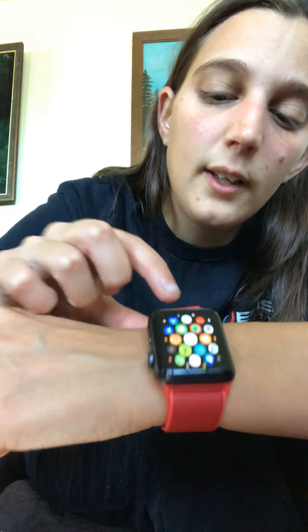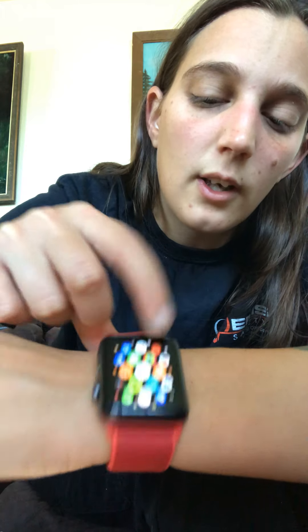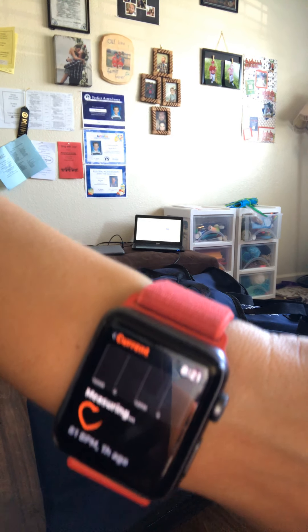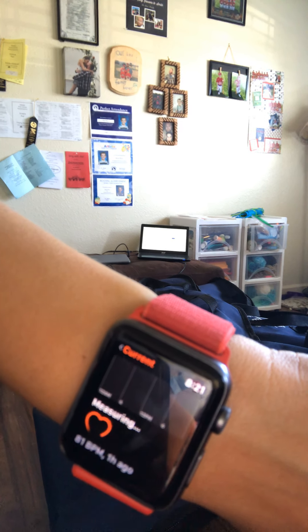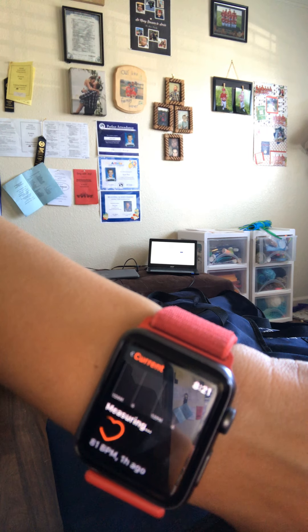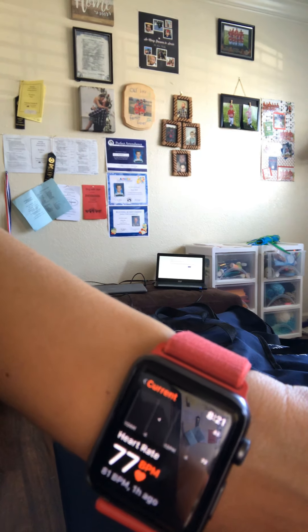This tracks my heart rate. In order to do it, you hit the side button, click all apps, and right here is a little heart button. So right now it is tracking it. It takes a few minutes. That's what my current heart rate is — it's 77.